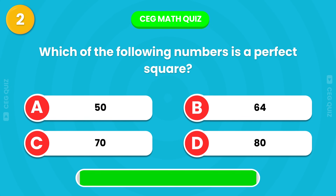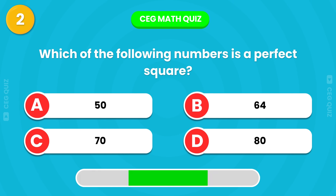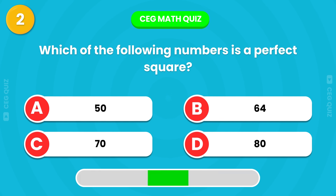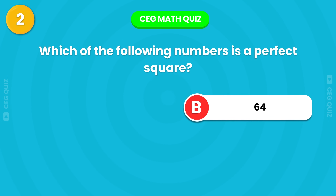Next, which of the following numbers is a perfect square? Excellent, it's 64.